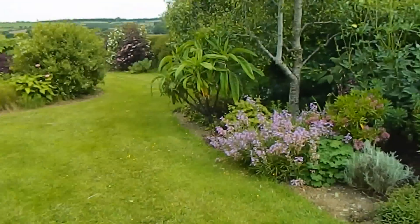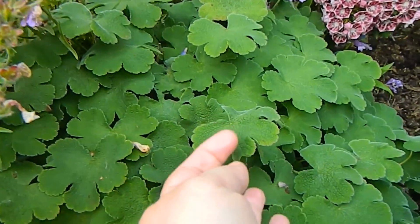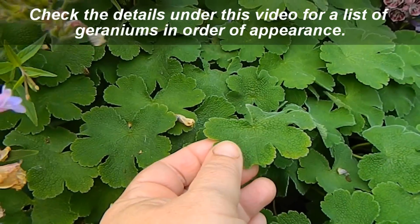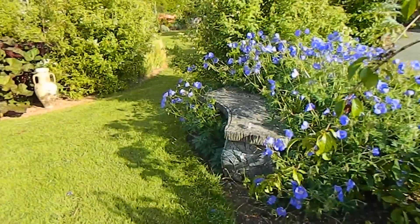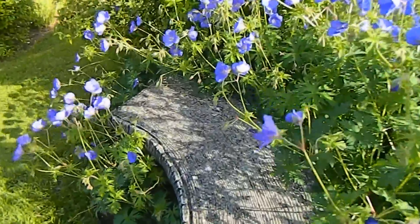Oh yes, here's one. It's not in flower yet, but it's this one here with the lovely felty leaves. This is Geranium renardii. Now this here — this is a geranium, a hardy geranium.